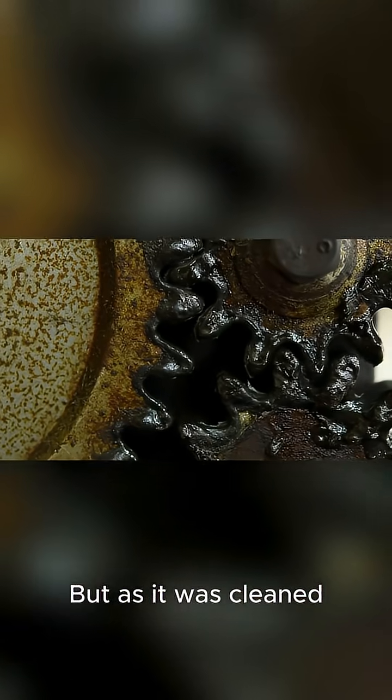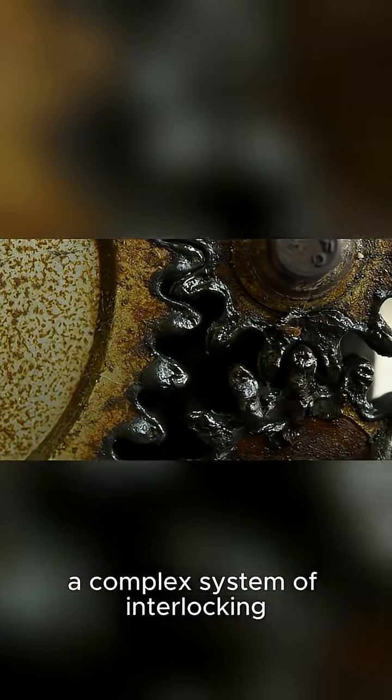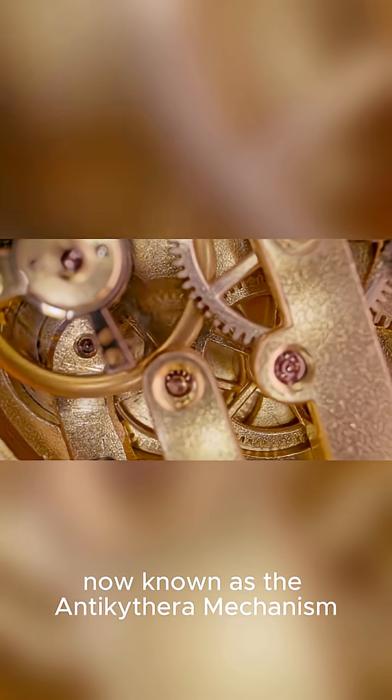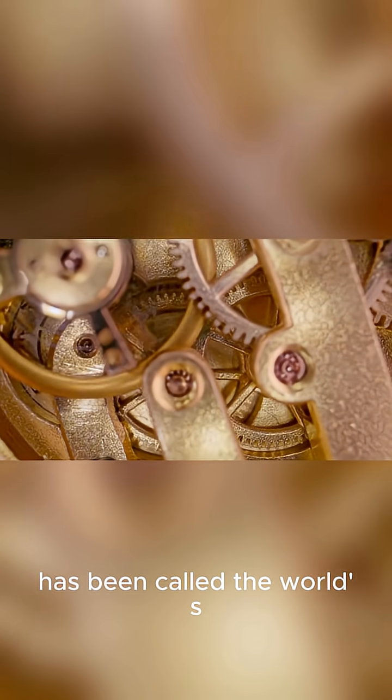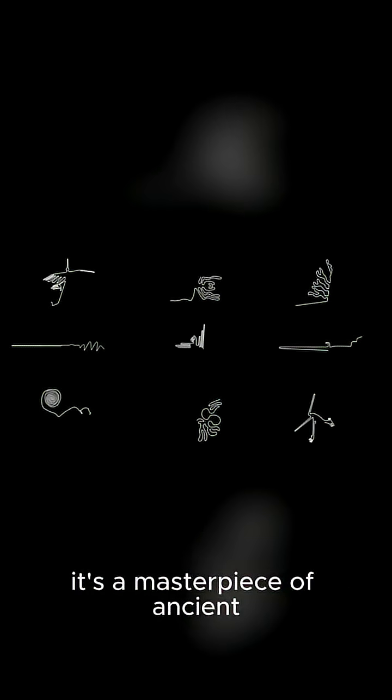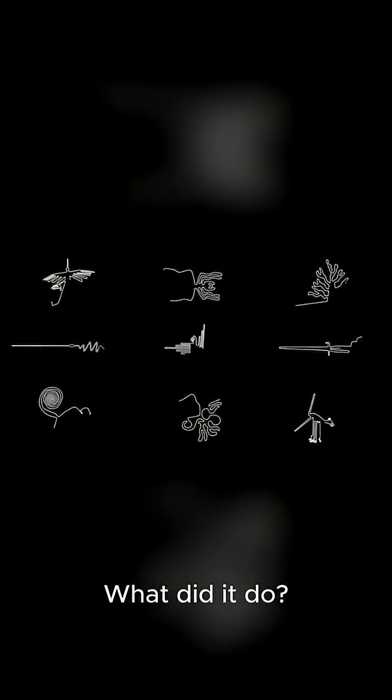But as it was cleaned, something incredible emerged: a complex system of interlocking gears and dials. This device, now known as the Antikythera mechanism, has been called the world's first analog computer. Dating back to around 100 BC, it's a masterpiece of ancient engineering.